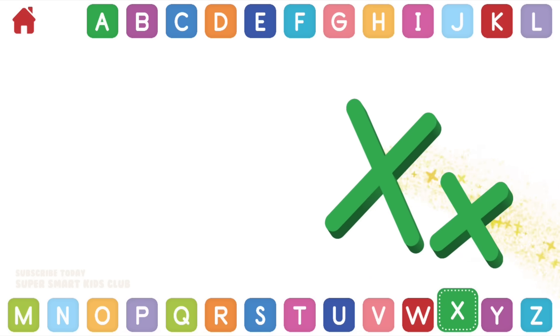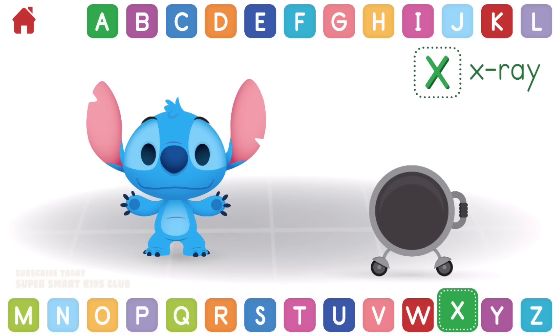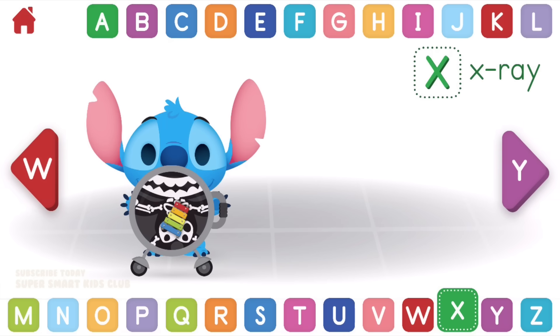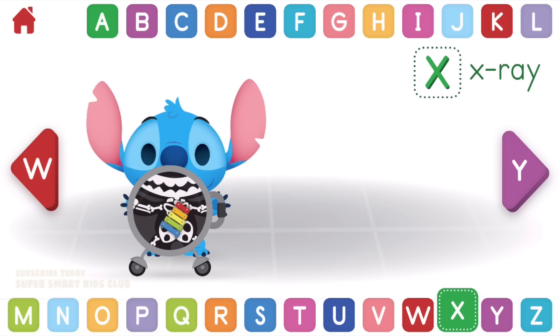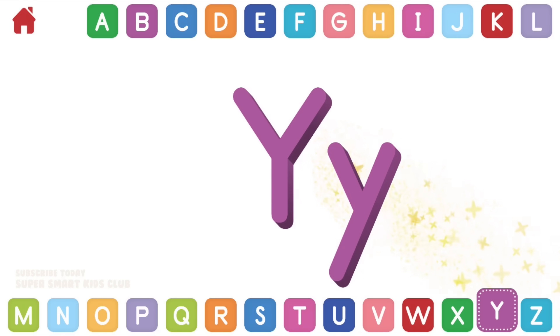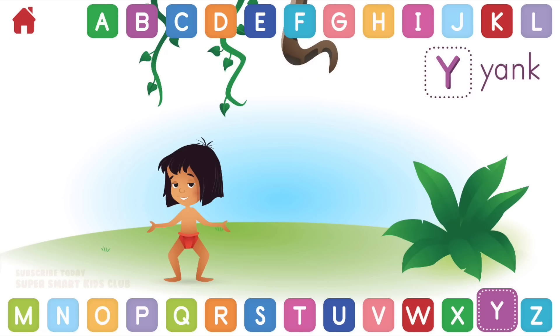Let's learn about the letter X. X makes the sounds Z and X. Can you X-ray Stitch's tummy? Excellent X-raying! You found a xylophone! X, X-ray!